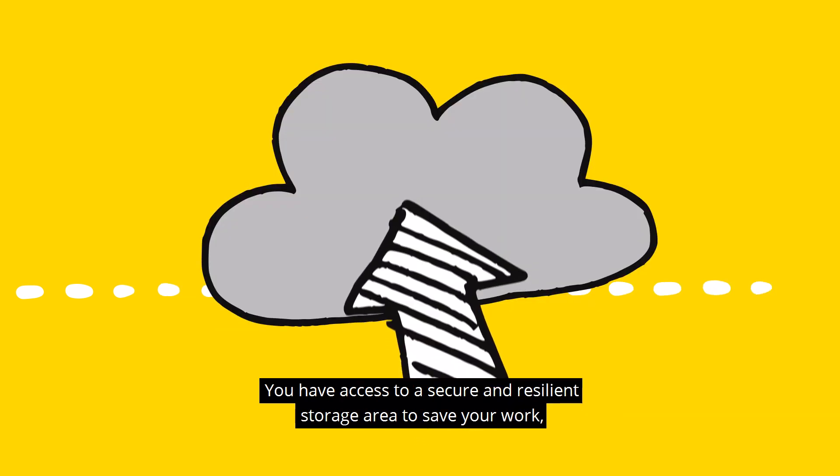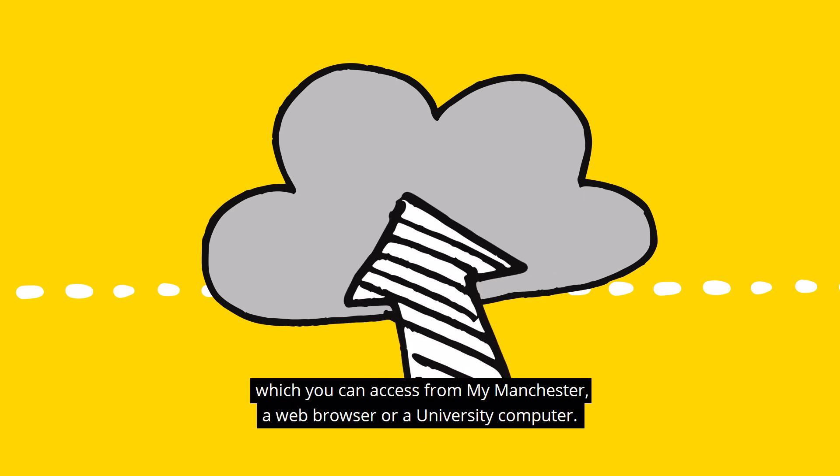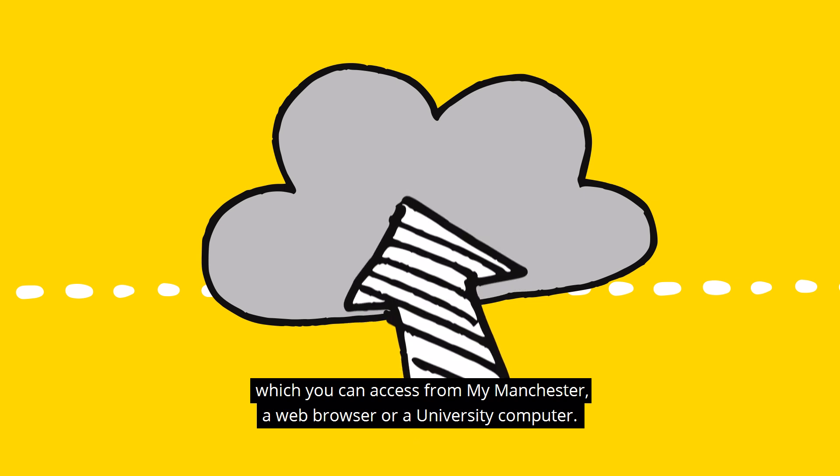You have access to a secure and resilient storage area to save your work, which you can access from My Manchester, a web browser, or a university computer.